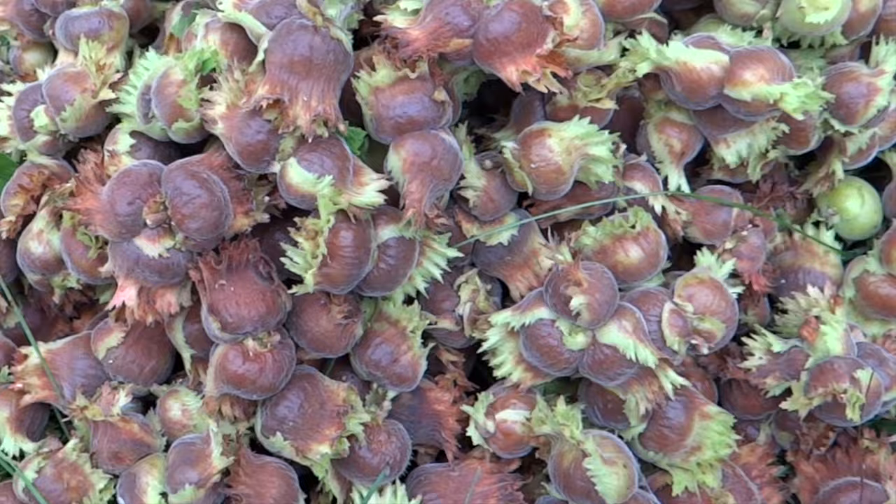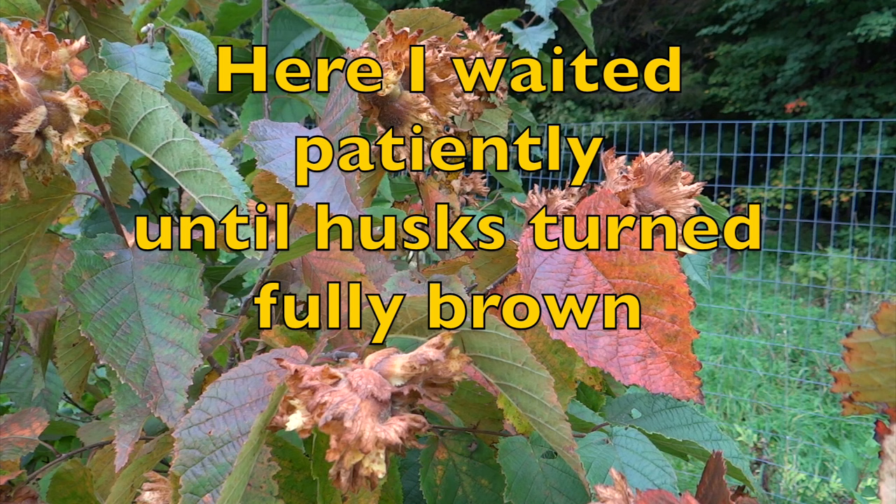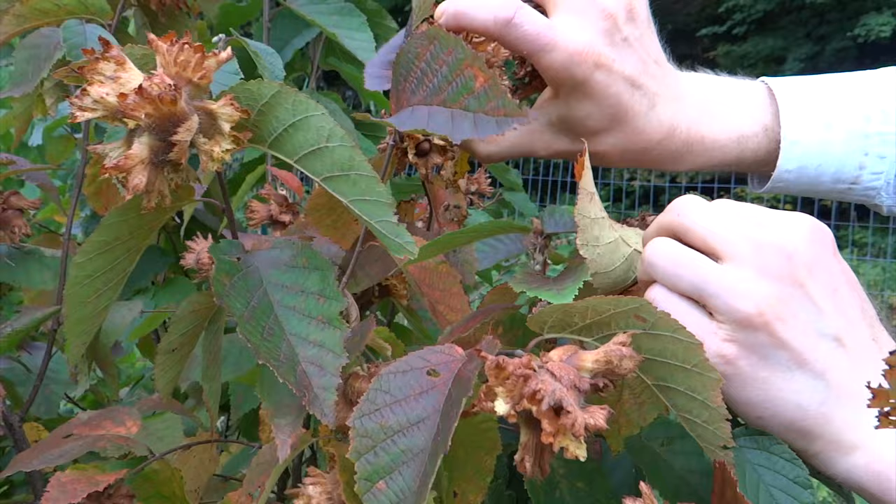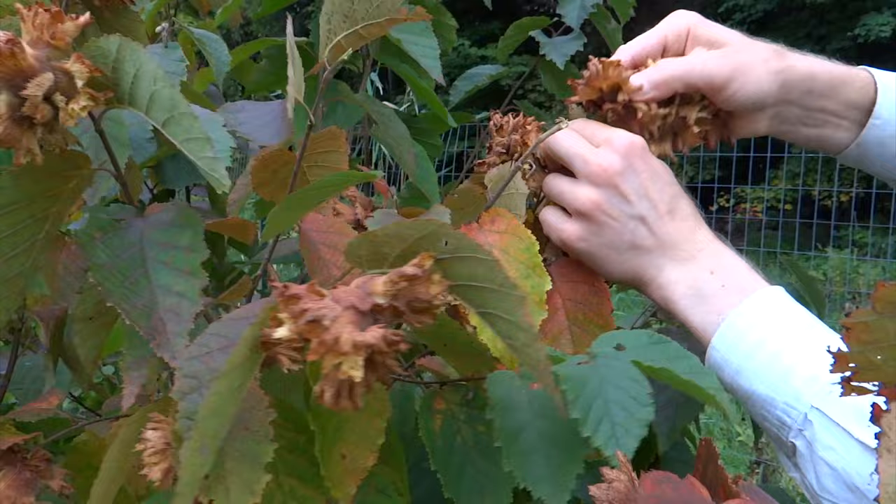This way I don't lose harvest due to falling or animals such as rodents, crows, and blue jays. They are great food to have around during winter. One cup of hazelnuts provides about 35% protein and 45% dietary fiber, and over 100% of the daily recommended fat, of which almost 90% is unsaturated.